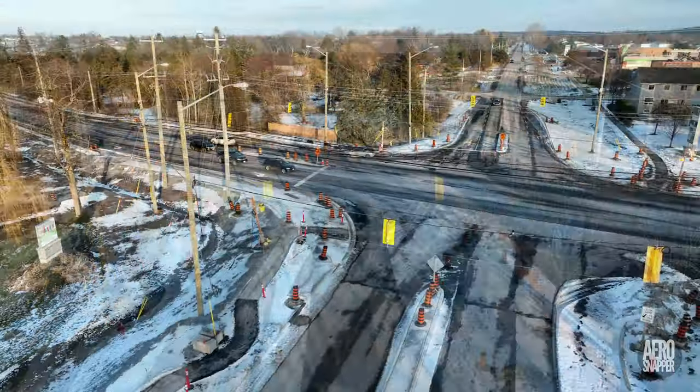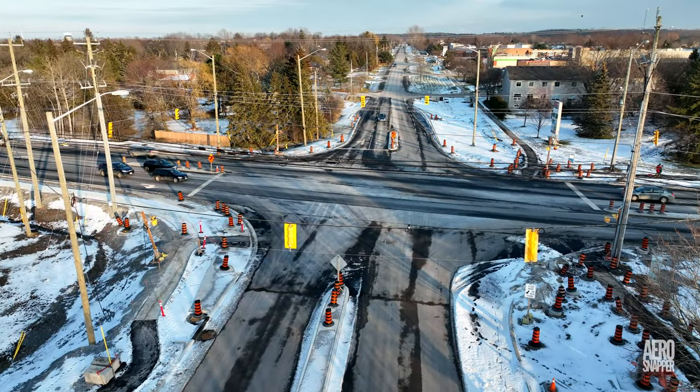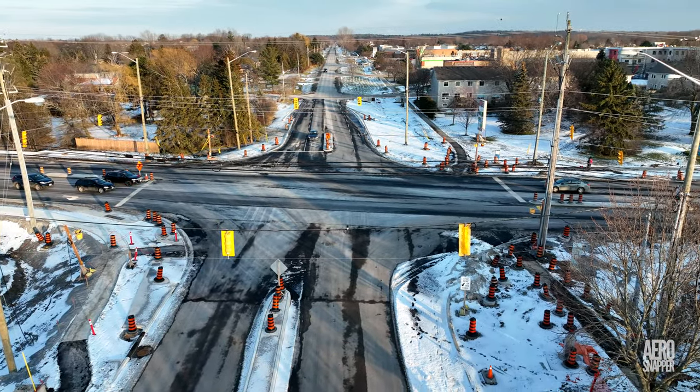The intersection with Highway 15 has come through the first stages of winter pretty well.